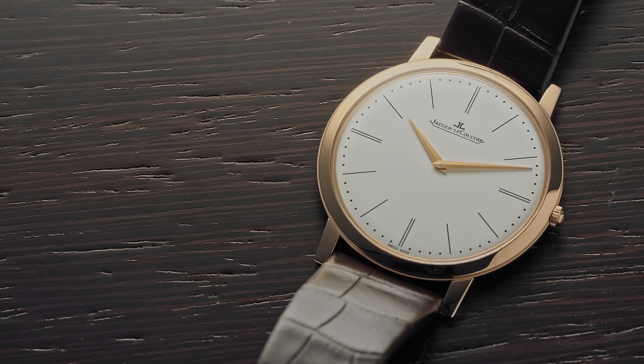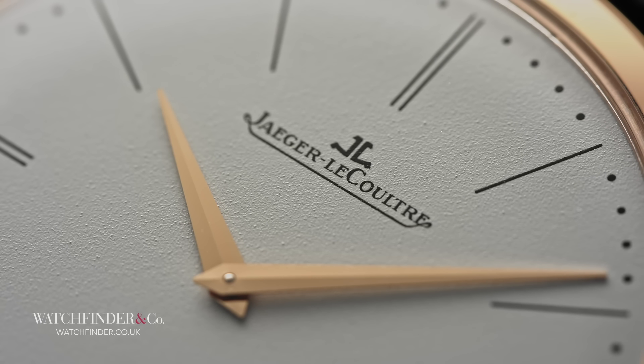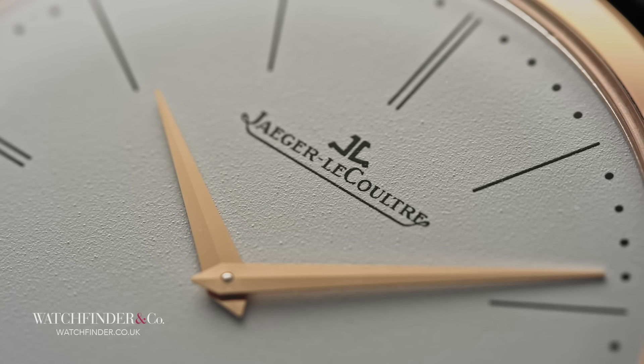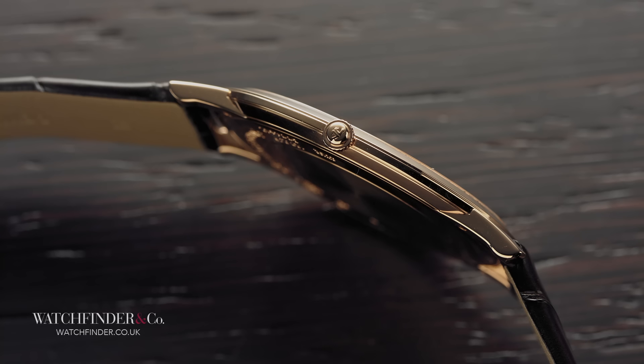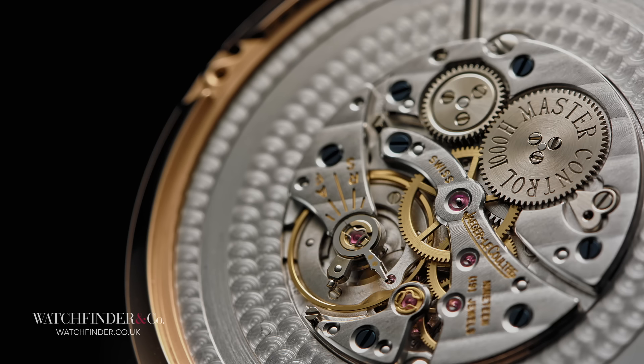This Jaeger-LeCoultre may be the cheapest watch here at £12,500, but not by much. In the company of the top three watchmakers in the world, it's got to pack some serious punch to have any chance of competing solely on the grounds of excellence. Heading up the spec sheet, the Master Ultra Thin has a profile of just 4.05mm thick. You know a watch is thin when the figure is quoted to two decimal places. This is thanks to the Calibre 849, a Jaeger-LeCoultre movement that itself is only 1.85mm thick.